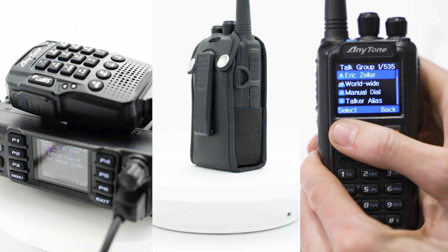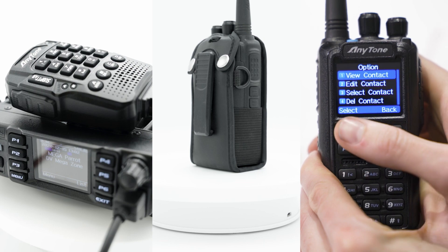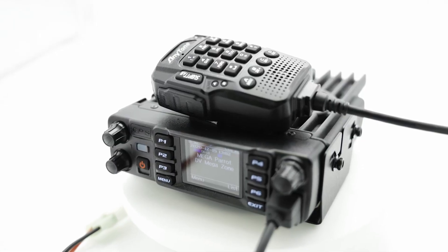Did you know that DMR had three different tiers? Digital Mobile Radio, best known as DMR, has three defined tiers that allow radio companies and manufacturers to create radio equipment specific to the user's needs. The tier you fall under will depend on what kind of radio user you are and the equipment you use. So what are these three DMR tiers?